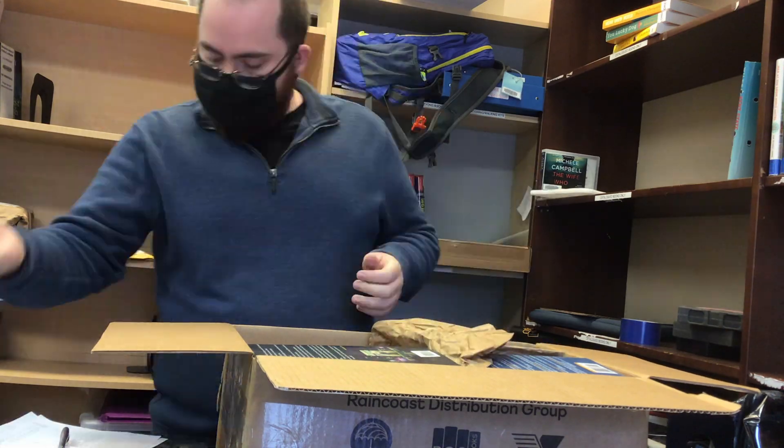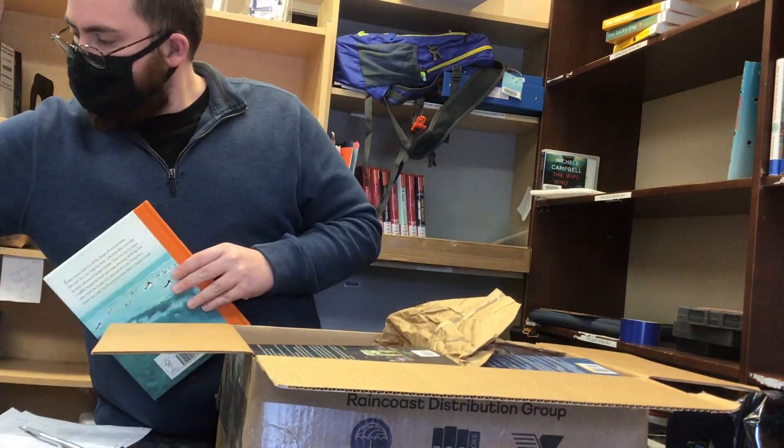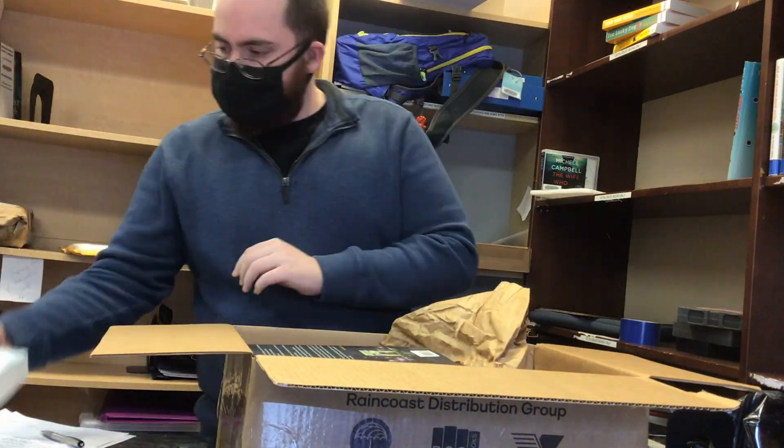You can see that there are a lot of books to go through and check off. There were so many books that we actually had to speed up this footage.